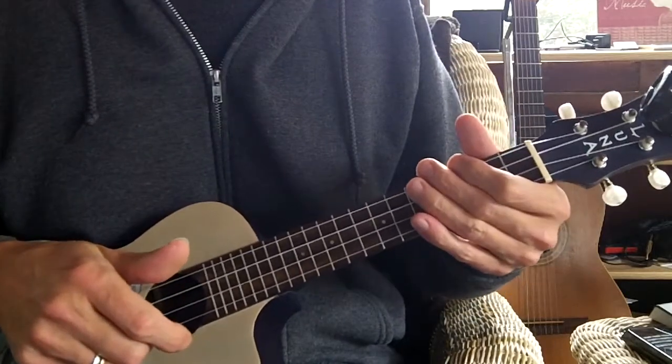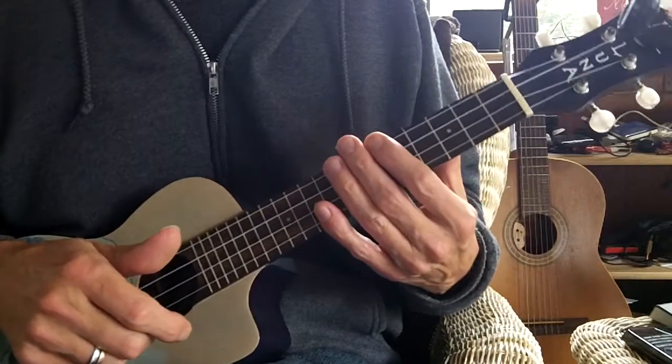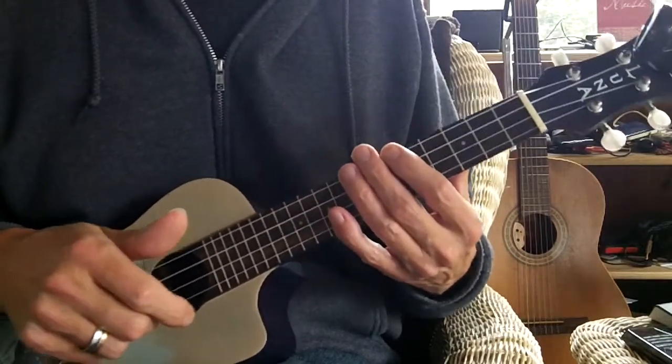So those are pretty quick switches that you have to do. That's the song I picked today. Alright, thank you.